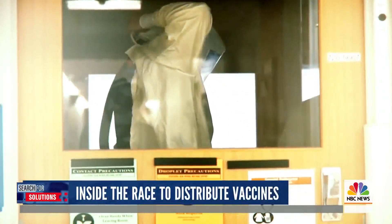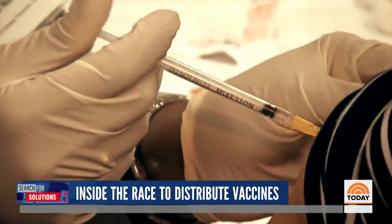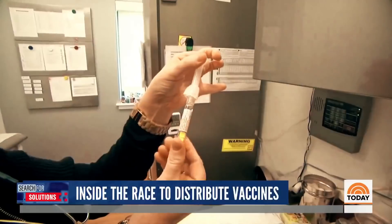In North Dakota, where they are suffering through the nation's worst COVID death rate, health officials are already working on getting the vaccine to remote corners of the state. We did identify locations throughout the state that have ultra cold chain storage capacity.